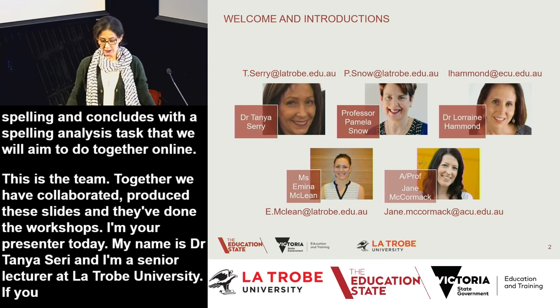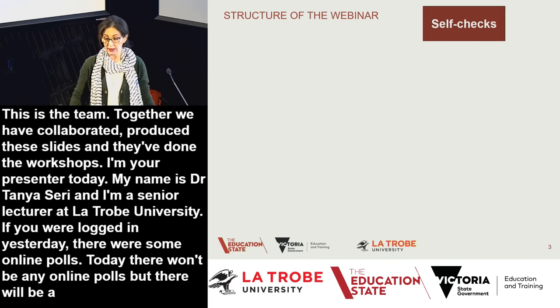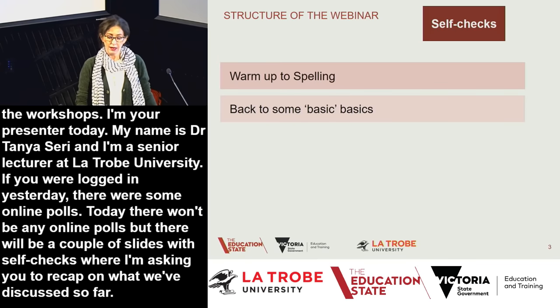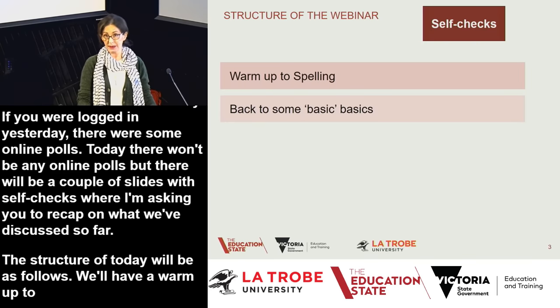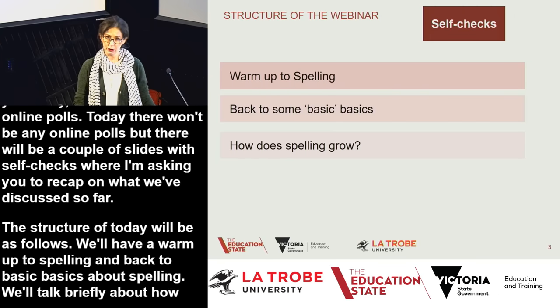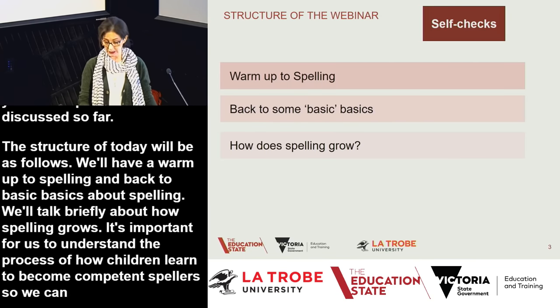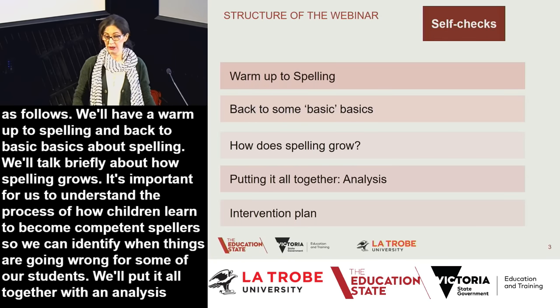There won't be any online polls today, but there'll be a couple of slides with some self-checks where I'm asking you to recap on what we've discussed so far. The structure of today will be as follows: a warm-up to spelling, then back to some basic basics about spelling, a discussion of how spelling grows, and we'll put it all together with an analysis and a brief intervention plan.